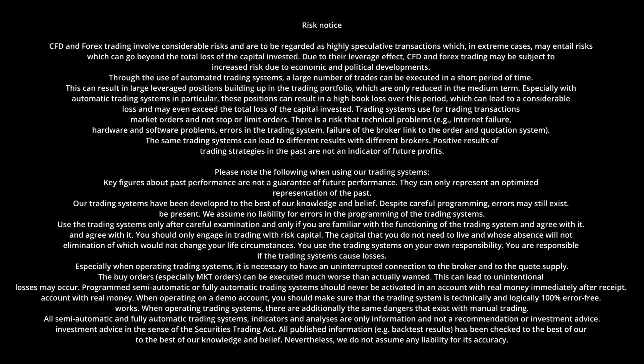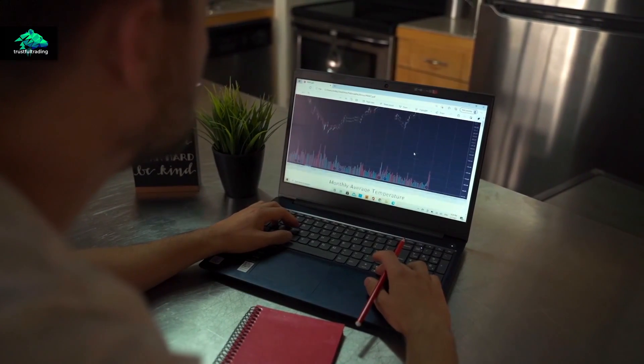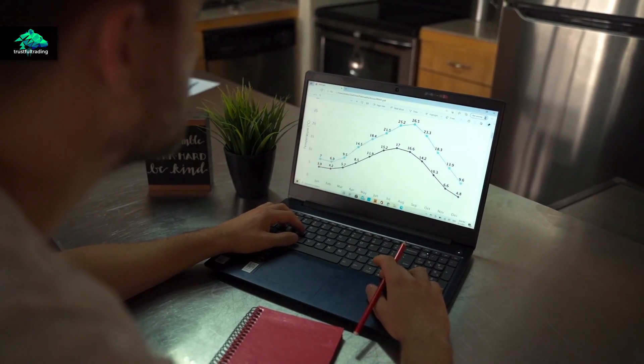You want to know which broker you should choose. In this video I will tell you what to look for. First of all, anyone who wants to trade, no matter if manually or automated, needs a broker.